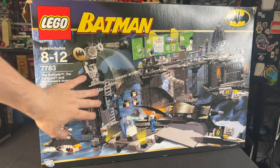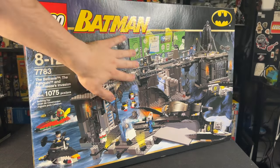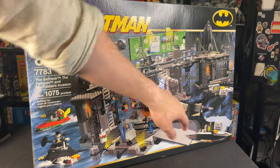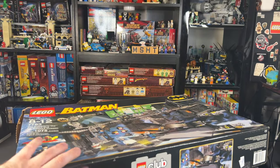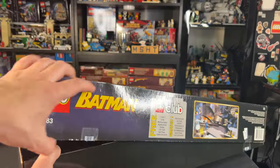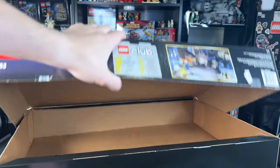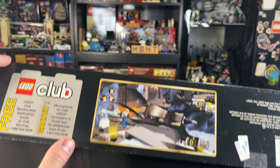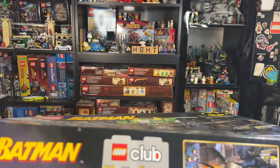Something else cool about the box that's pretty much impossible to show on video is that the front is embossed, meaning certain details are raised up in 3D, which is really cool — something LEGO certainly doesn't do today. You can also lift it up from the bottom to see how you would open it back in the day, which was really cool instead of box tabs on the side. This is something else LEGO never does today, and there's the $89.99 price tag on the bottom.